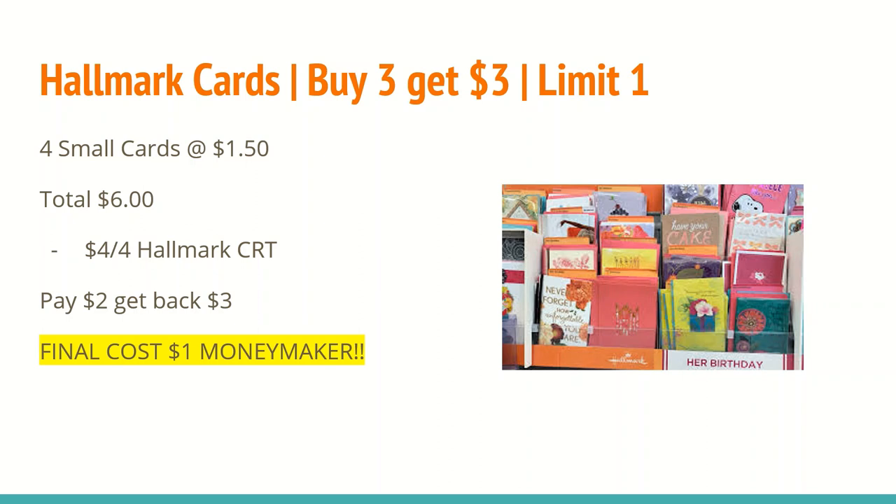Now my CVS doesn't carry $0.99 cards, but if yours does, those should also be included in the Hallmark scenario. So hopefully if you don't have that CRT, you are still able to get those cards.